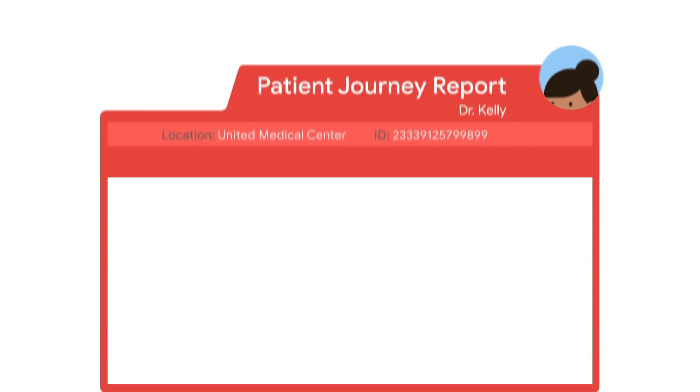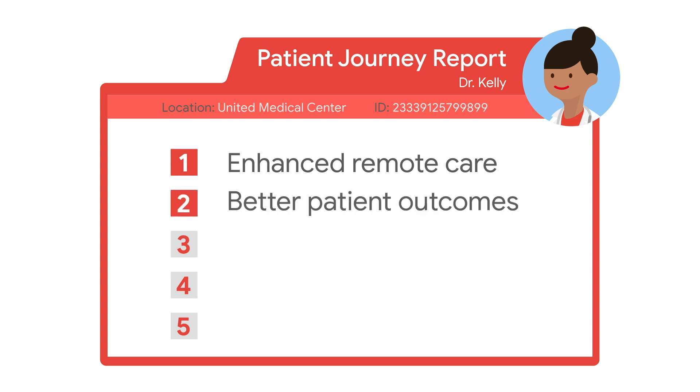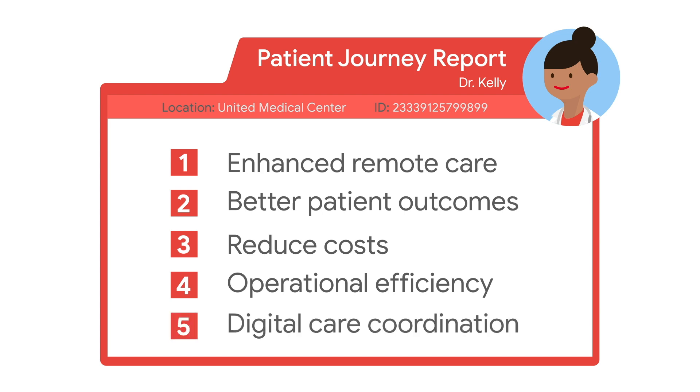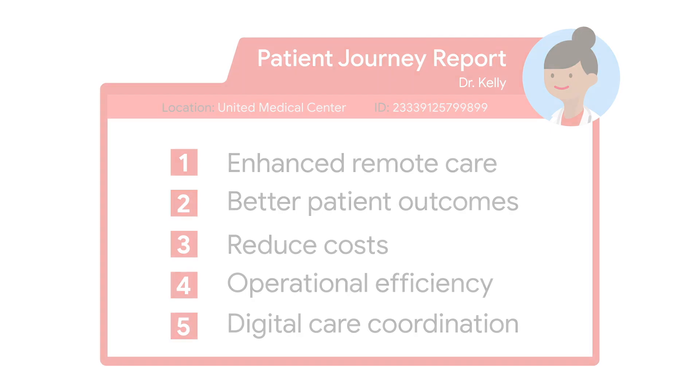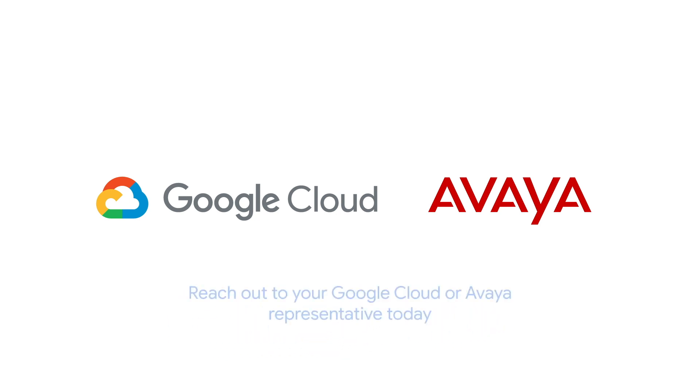Dr. Kelly is happy because she is able to provide enhanced remote care to more patients, while also creating better patient outcomes, reducing costs, and improving operational efficiency and digital care coordination. Together, Google Cloud and Avaya bring you the capabilities you need to delight your patients, support your staff, and deliver experiences that truly matter. Reach out to your Google Cloud or Avaya representative today to learn more and put contact center AI into action.